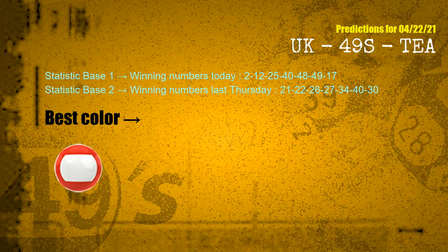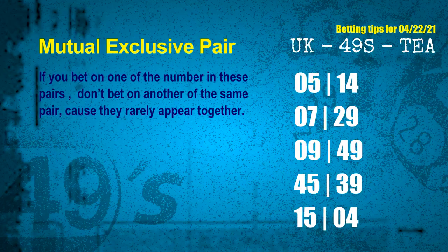According to the statistics above, with winning numbers today — 02, 12, 25, 40, 48, 49, 17 — and winning numbers last Thursday — 21, 22, 26, 27, 34, 40, 30 — the most frequently following color is red. Now we have some following ones and ball colors. Here are some tips to increase hit odds, such as mutual exclusive pairs. These numbers in a pair both match the following ones and colors, but according to thousands of results, they rarely appear together — meaning if you bet on one of them, don't bet on the other in the same pair.